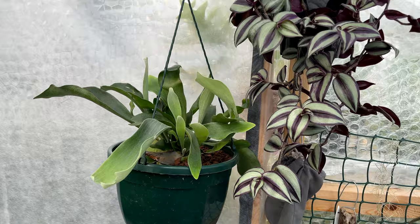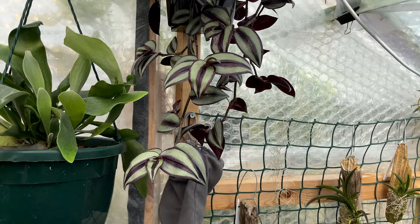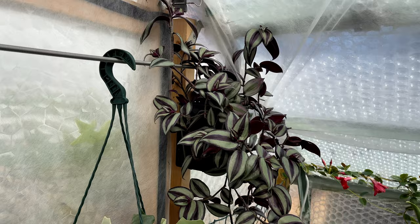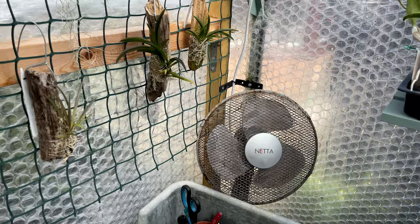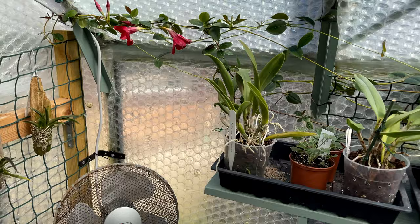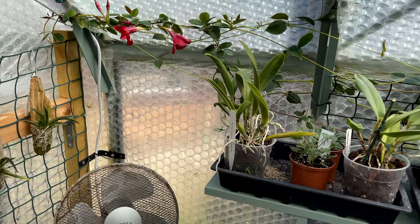You can see my Tradescantia zebrina there, looking particularly nice. This is one we restarted a few times - we've chopped off some of the straggly trailing branches and put the tips back in the top, and now I've got a nice bushy semi-trailing plant. We've got the Tulumnias - not much growth on them yet. I've moved them; they were over that way and weren't really getting much light, so I put them in a more well-lit place.